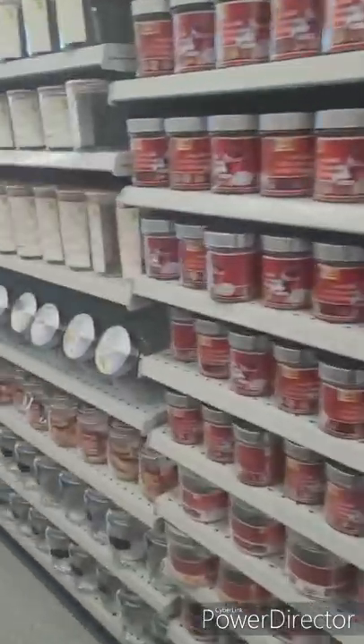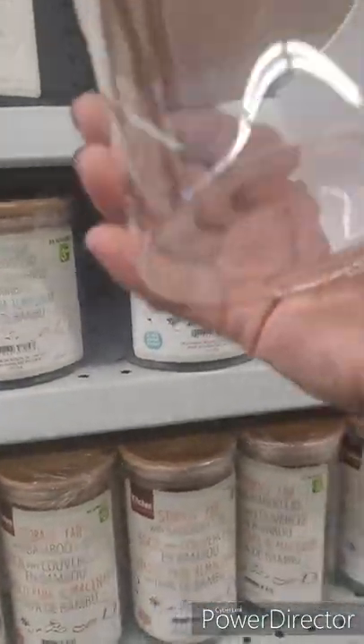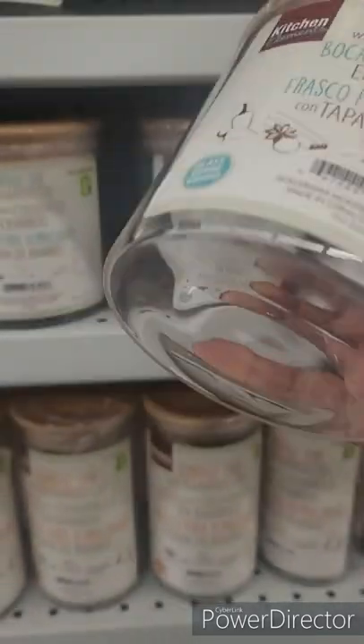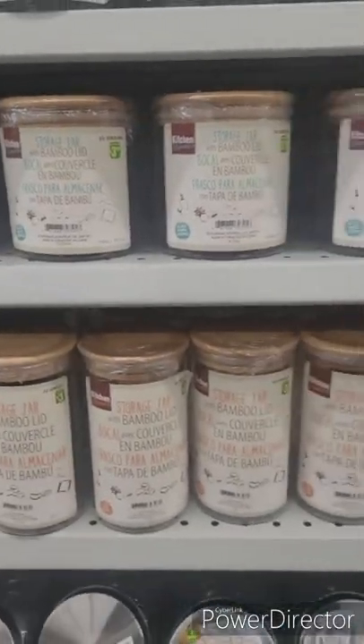They have a lot of stuff, and if you're into the bamboo thing this is a cute little one as well. You could use this to put your cotton swabs or face stuff for those ladies that are into makeup.